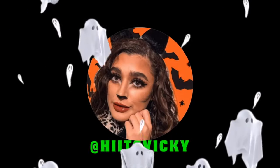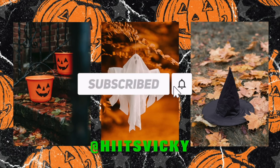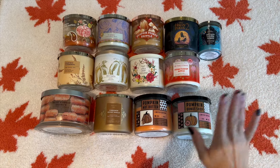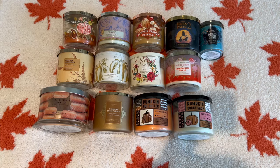Hello guys and welcome back to my channel. Today's video is going to be my fall candle collection. I do have a couple of Halloween candles in here too, but I have them all laid out on the bed behind me so let's go ahead and go through them. Here is my candle collection for fall — I have 13 candles exactly and we're going to go through them one by one.